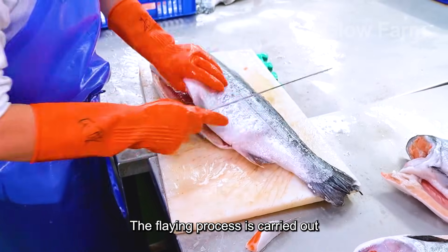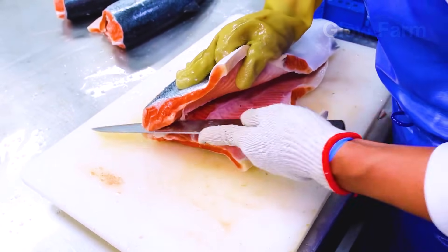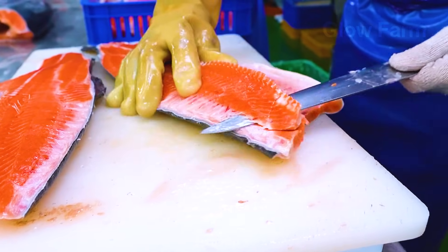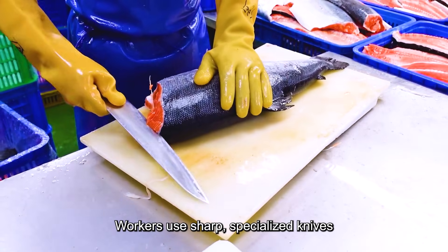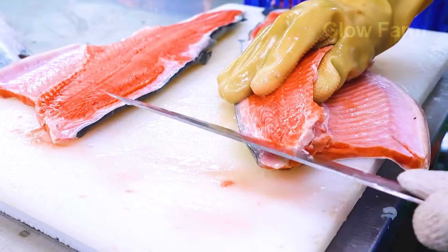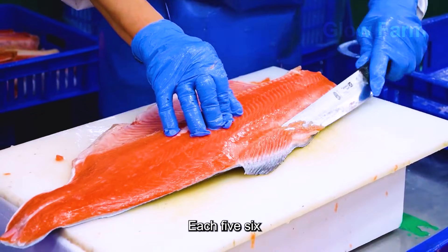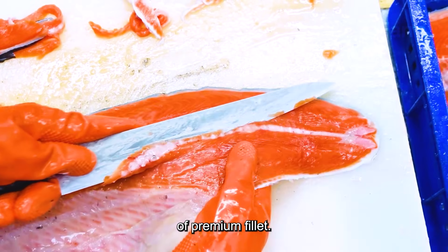The filleting process is carried out with near-absolute precision. Workers use sharp, specialised knives to cut off the head and tail and separate the meat from the bones without tearing the fish fibres. Each 5 to 6 kg fish produces about 2 to 3 kg of premium fillet.